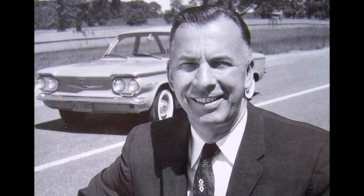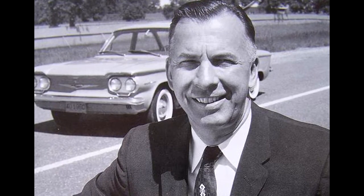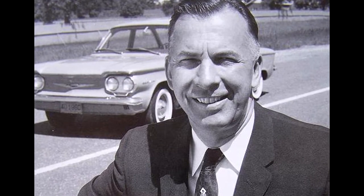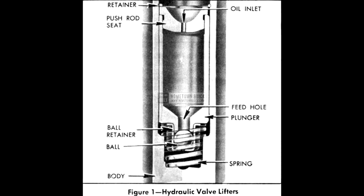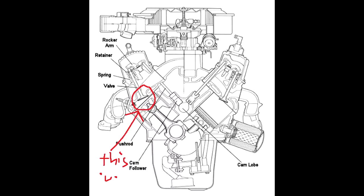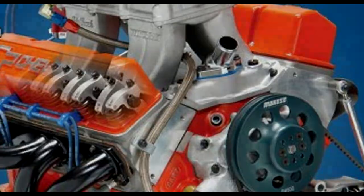Ed Cole was the lead engineer that would design Chevy's new engine. Hired in 1952, his main goal was to create a cheap, lightweight engine that could perform better than Ford's flathead V8. To create better efficiency, he borrowed Pontiac's V8 valve train design by Clayton Leach. The stud-mounted, independent, ball-rocker arm design included hydraulic lifters to actuate pushrods to open overhead valves.